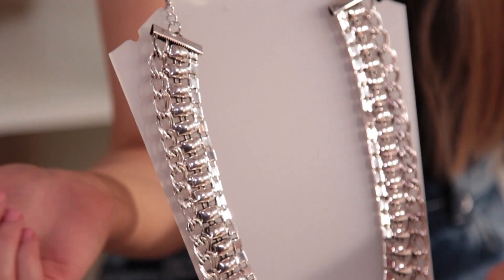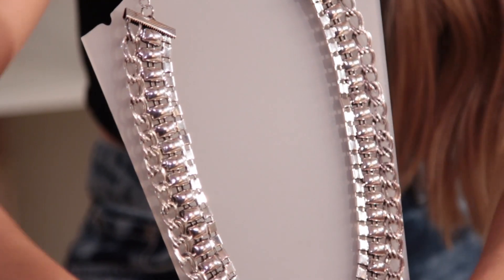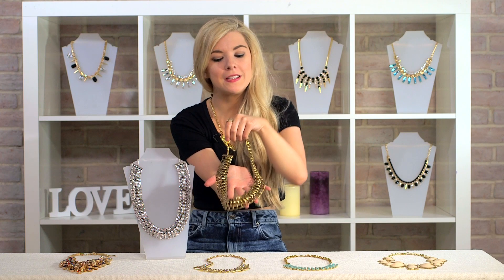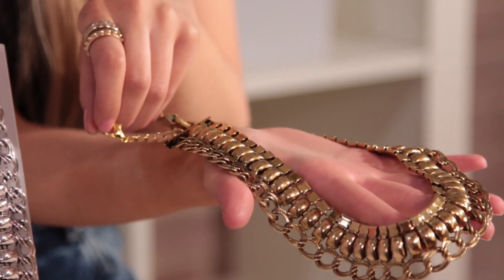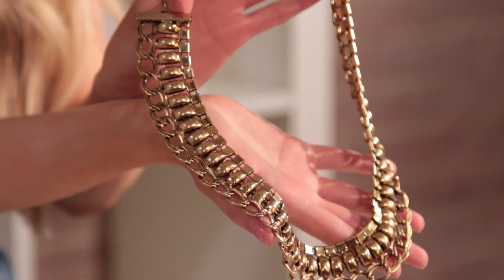It's got a really pretty chain around the edge, and this is available in an antique silver and also in a really pretty antique gold. It's a really versatile piece that you could wear to work, at the weekend, to lunch, wherever you want.